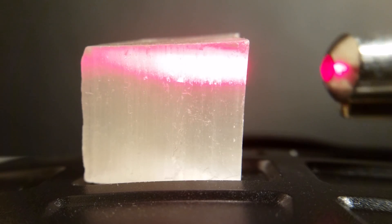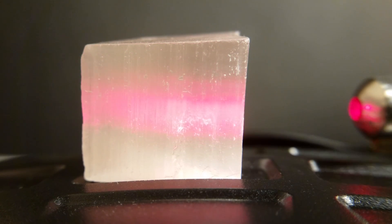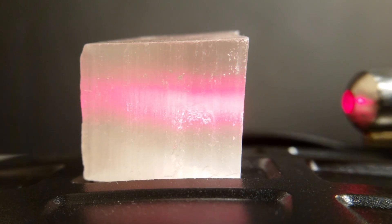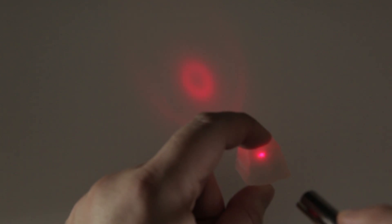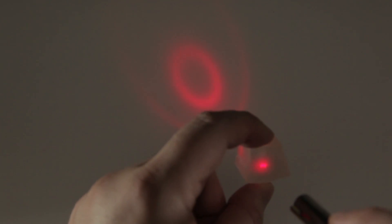So what happens when you shine a laser pointer through it? When shining through the rough fibrous edge, the laser line can be seen across the fibers but diffuses reaching the other side. When directed at the TV side of the stone, the laser expands into circles when leaving the other side.